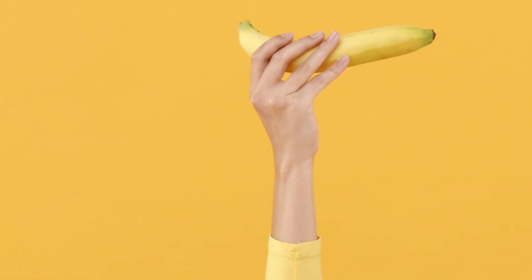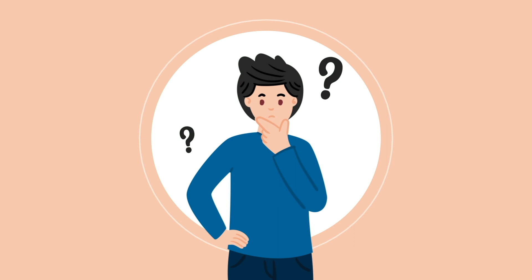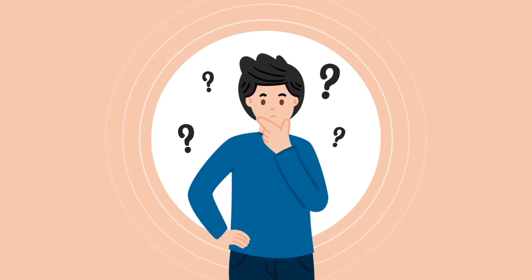Hey everyone! Today's topic is potassium. And if I were to ask you what you know about potassium, what would you say? I can tell you what most people would say — bananas, right? But beyond that, many people don't know much about potassium. So let's dive into what it is, what it does for us, what are the signs and symptoms of low potassium, and how do we treat low potassium.